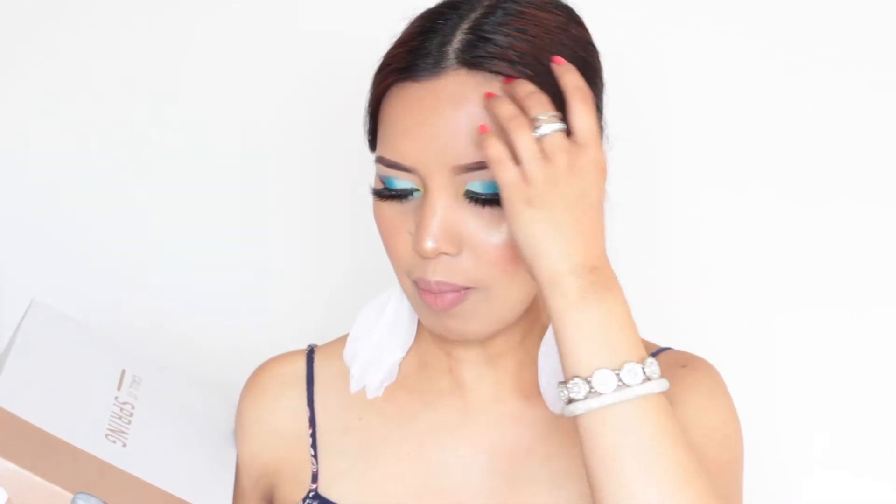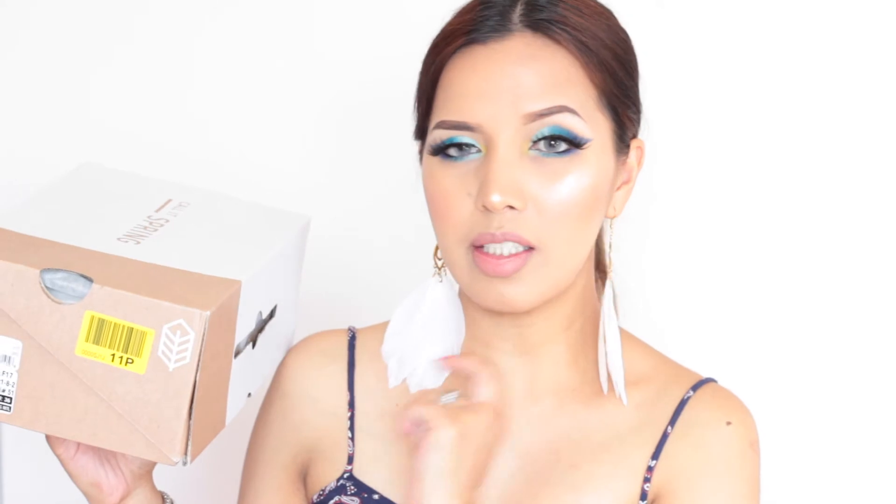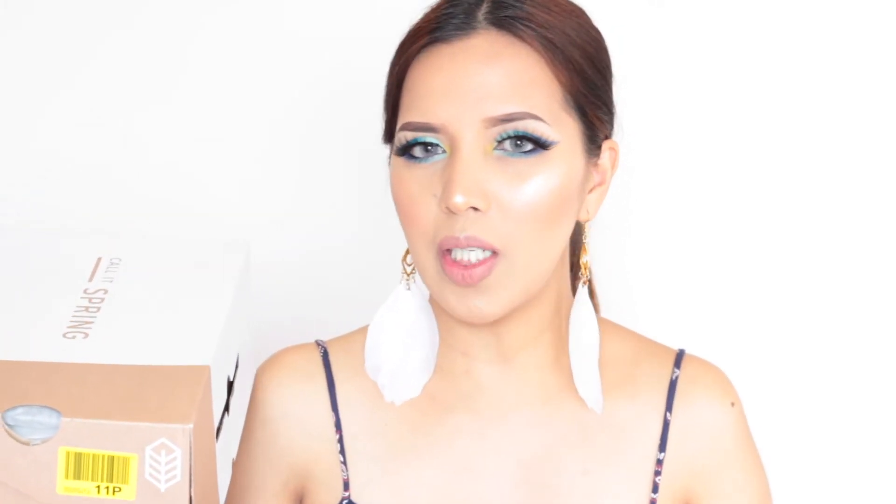The next pair is from the brand called Call It Spring. The box is quite similar to the Aldo box, except it didn't come with a handle. When my boyfriend got the shoes for me I actually thought it was from Aldo — it was also on sale at 30% off and exactly the same price as the Aldo pair, so that's why I made that assumption. Let me show you how the box looks.